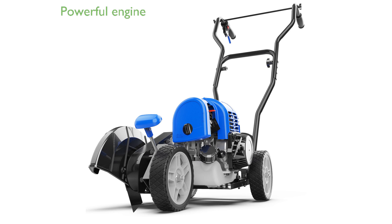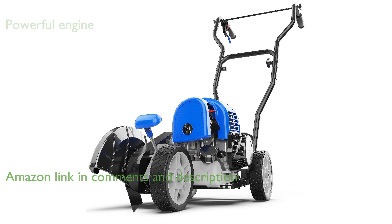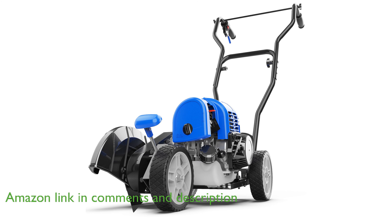The Wild Badger Power WB31CCED Sidewalk Edger features a robust 31 cubic centimeter engine that delivers an impressive 9,800 revolutions per minute, making it perfect for lawn, sidewalk, and driveway edging tasks.